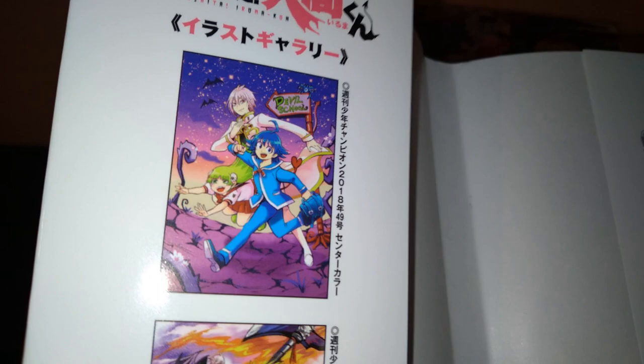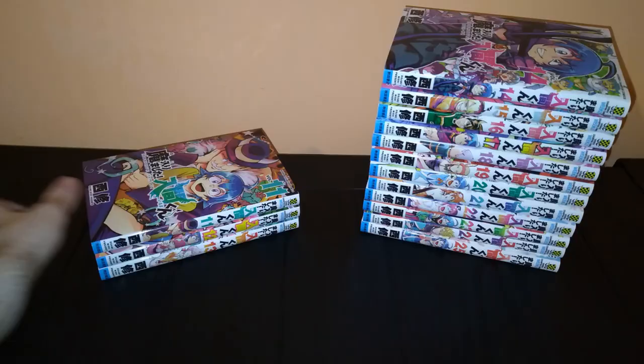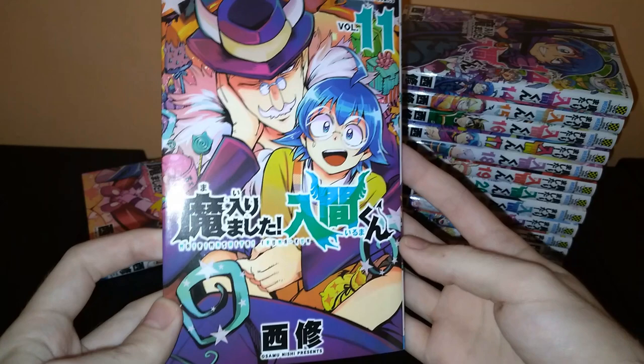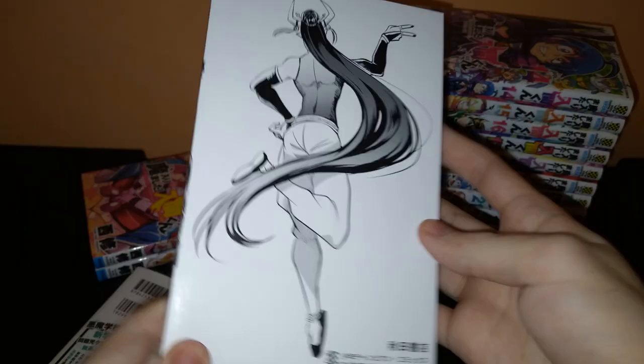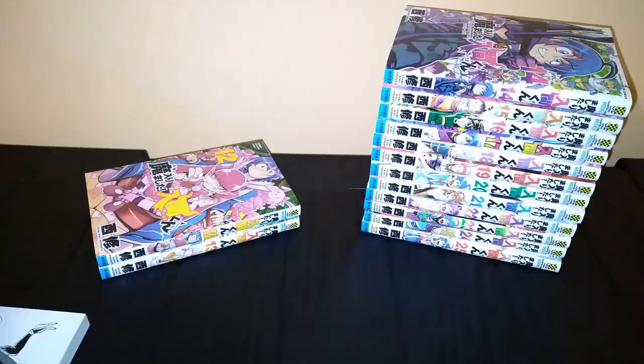Volume 11, with Sullivan-sama and Iruma on the cover. Holy crap, Sullivan-sama — slay me, please. And the back. It seems like this volume also has cute extra color illustrations on the dust jacket. The earliest volumes did not have these.